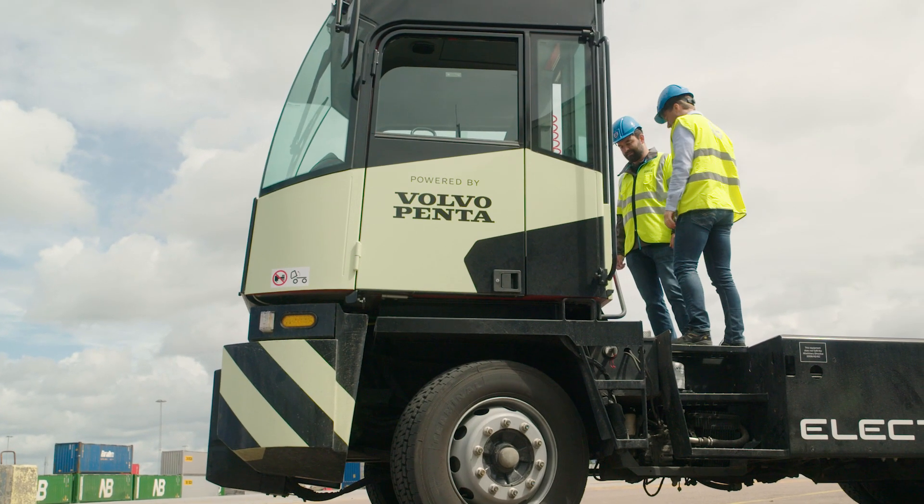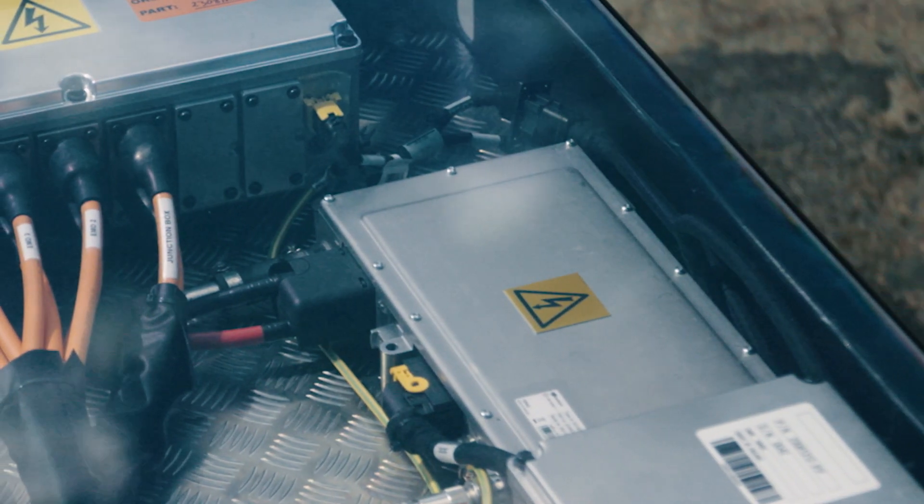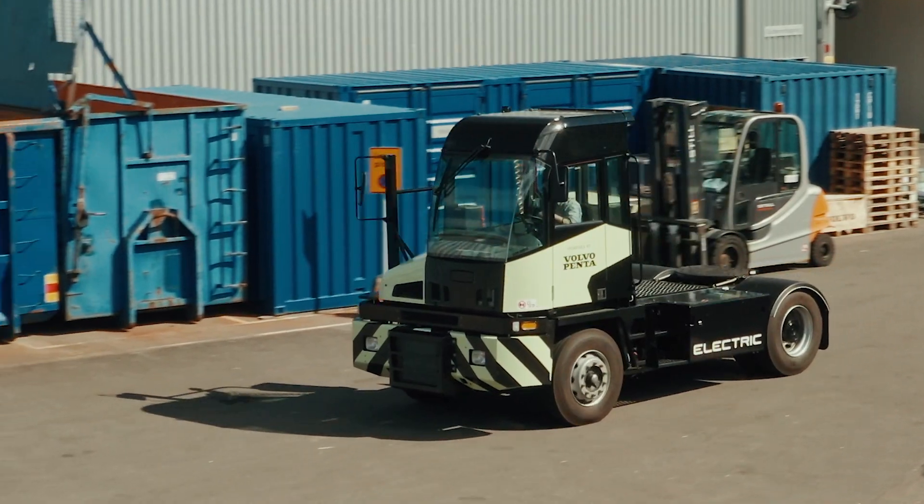We have an approach to build a complete system which we build on the proven components of the Volvo Group, and then of course we add components to make it an industrial platform to make it work for our customers with the different applications that they have.